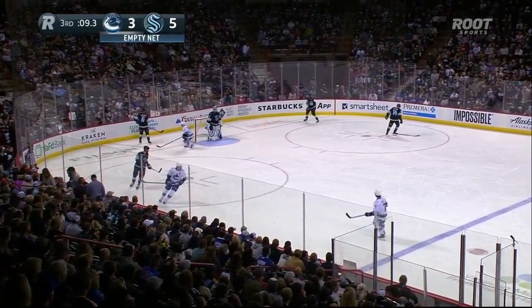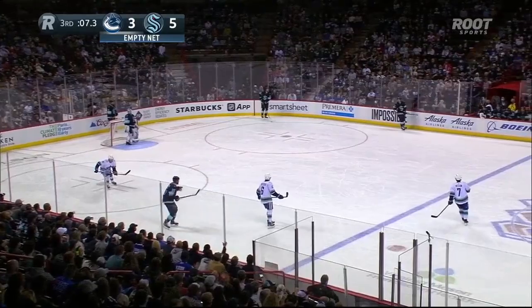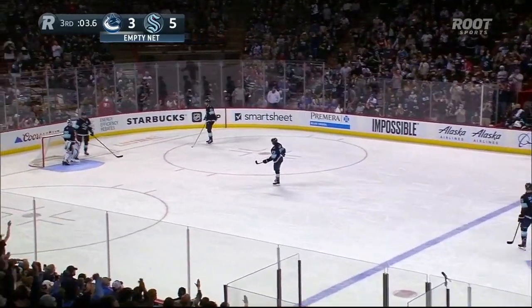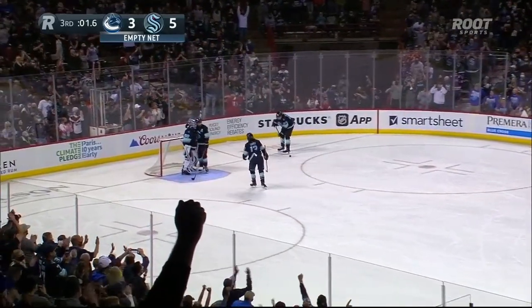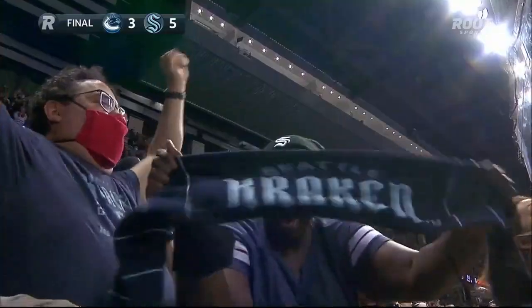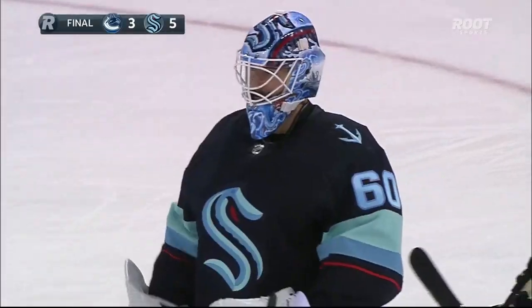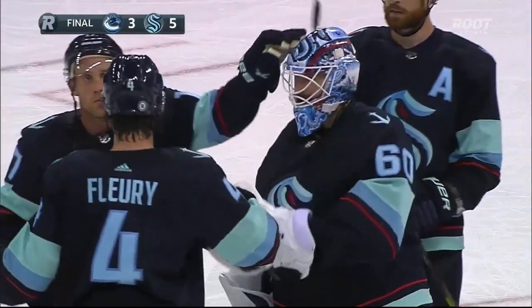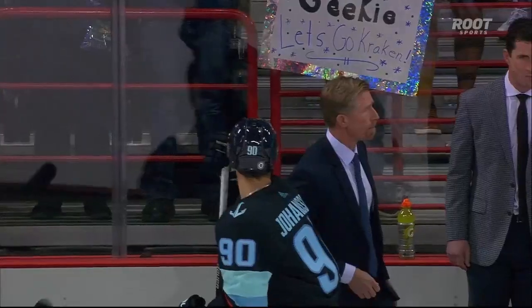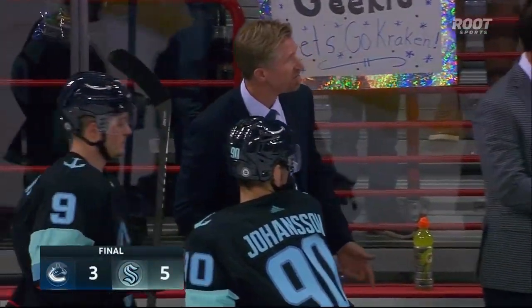Ten seconds left in Spokane. They will count it out. Everybody up. That's Kraken hockey — albeit in preseason. Dave Haxtell and his team pick up win number one on night number one of the preseason. It's a 5-3 decision over the Vancouver Canucks.